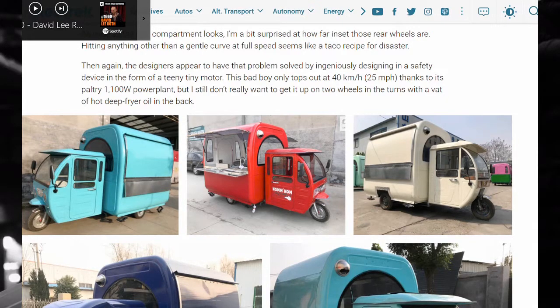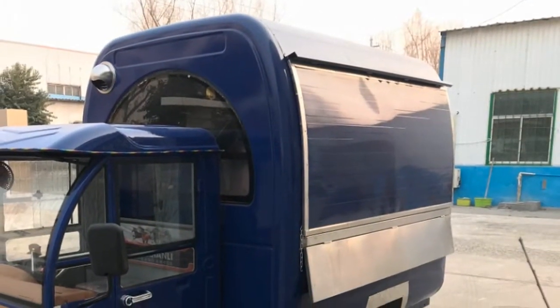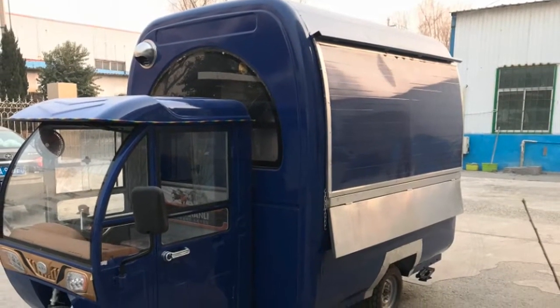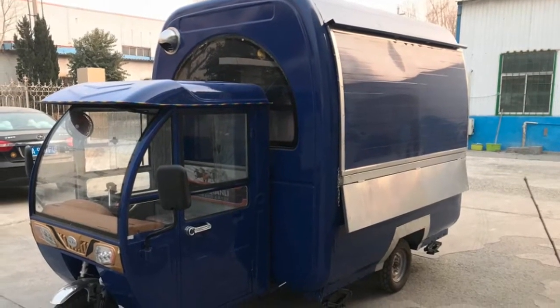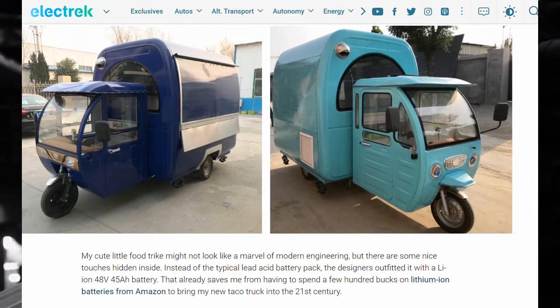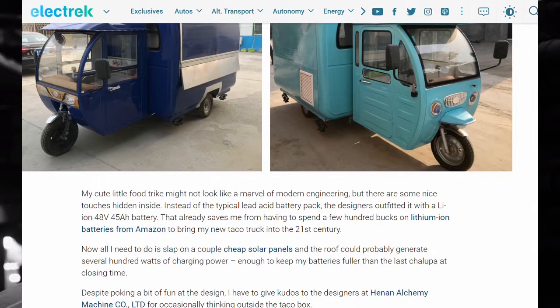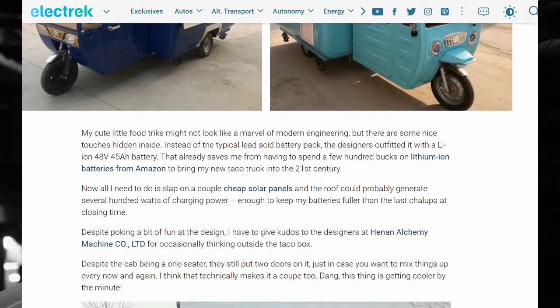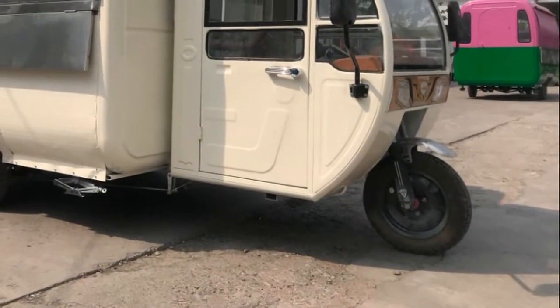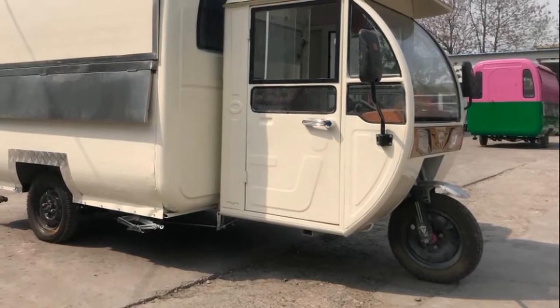A cute little food trike might not look like a marvel of modern engineering. Instead of a typical lead-acid battery pack, the designers outfitted it with a Lion 48V 45Ah battery. That already saves me from having to spend a few hundred bucks on lithium-ion batteries from Amazon to bring my new taco truck into the 21st century. Now all I need is to slap on a couple cheap solar panels and a roof could possibly generate several hundred watts of charging power — enough to keep my batteries fuller than the last chalupa at closing time.